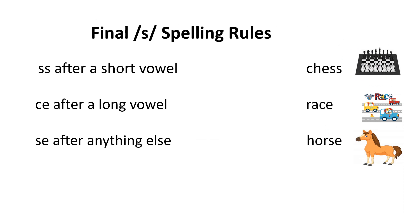Today and every day, remember: when a word has the final sound S, it is spelled with the following rules — SS after a short vowel, as in chest; CE after a long vowel, as in race; SE after anything else, as in horse.